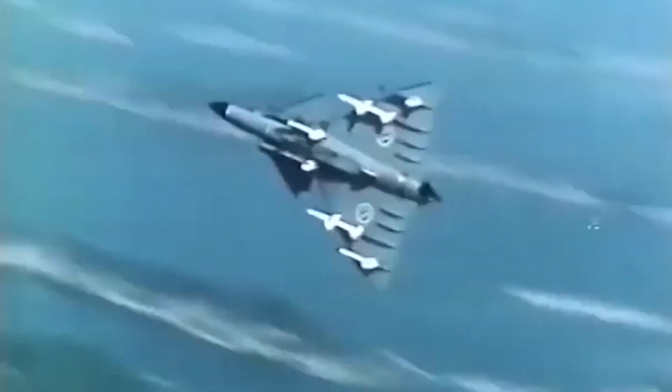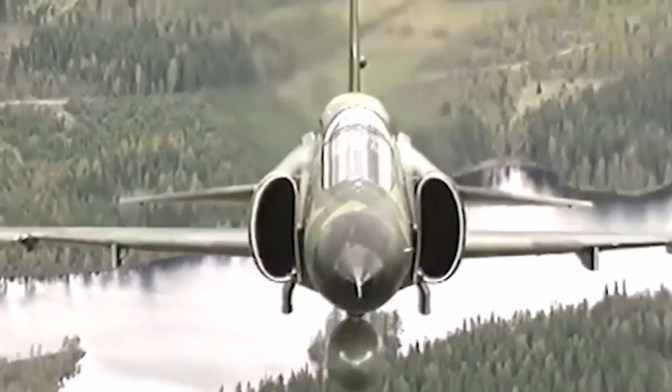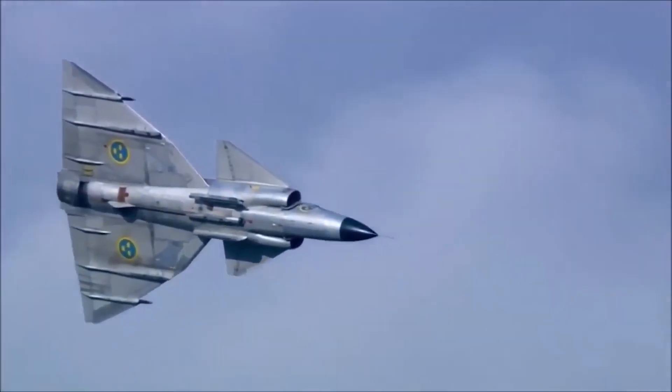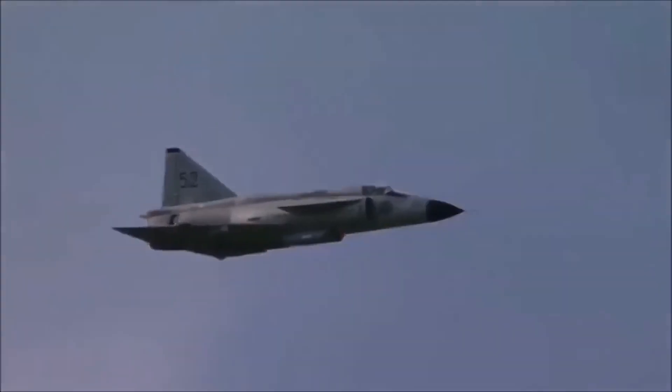Sweden has built some fascinating aircraft over the years, but the Saab 37 Viggen has to be one of the most interesting. The jet was unique — its delta canard configuration was cutting edge, and its ability to operate in austere conditions made it quite independent compared to most other western fighters of the era.